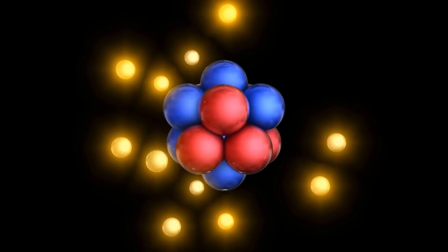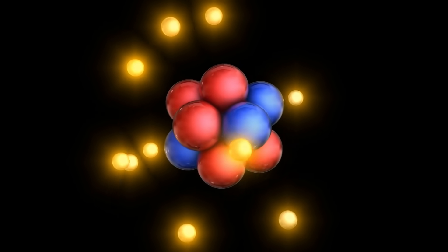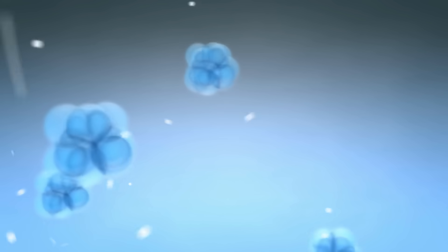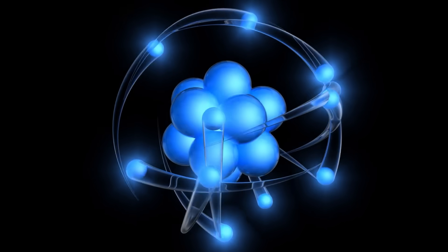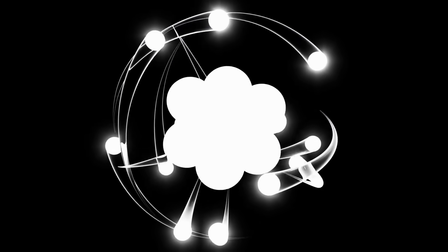Before exploring the history of the Westinghouse Atom Smasher, it's crucial to understand the context in which this particular accelerator was built. James Chadwick's discovery of the neutron in 1932 opened new possibilities for nuclear research. Neutrons have no electric charge, unlike charged particles such as protons and electrons. This characteristic allows them to penetrate the nucleus of atoms without being repelled by the electrostatic forces that would typically deflect charged particles.